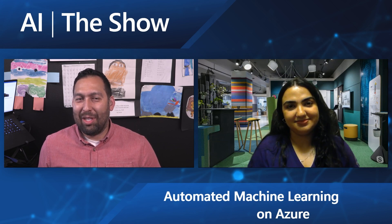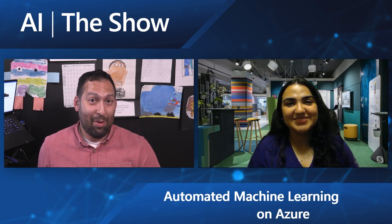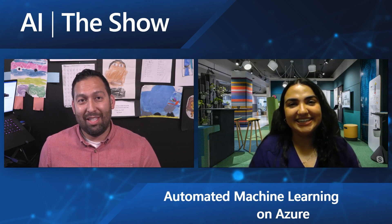Hello and welcome to this episode of the AI show. This is funny because Kiana and I did a whole thing and I forgot to hit record. Today we're going to talk about automated machine learning, a topic we've seen before but are going to revisit again.